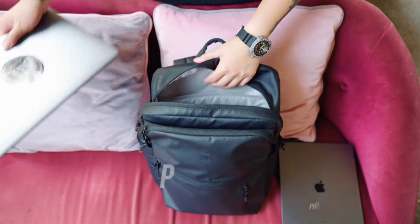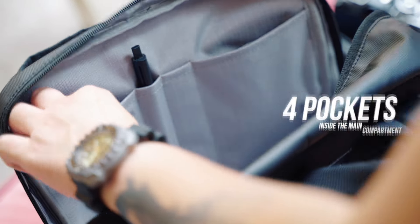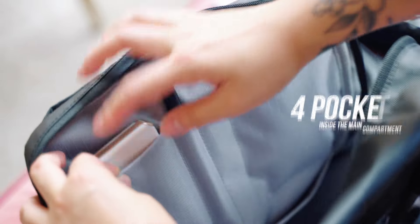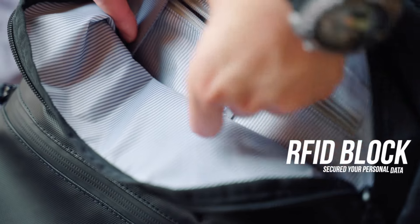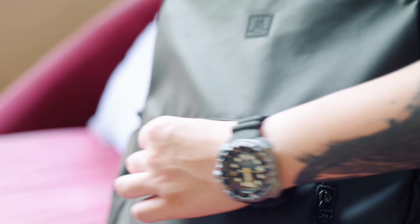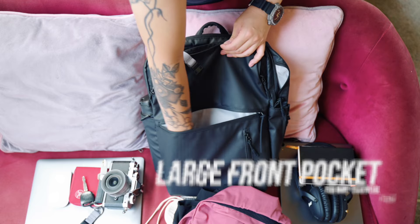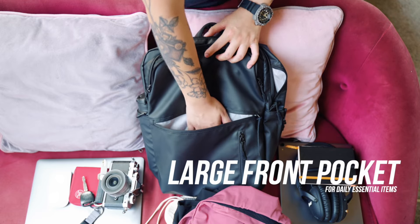The backpack also comes with a nice amount of pockets hidden throughout the bag. There are more than four pockets inside the main compartment — super handy when it comes to organization. RFID blocking sleeves help protect you from data theft and illegal scanning. It also comes with pockets in the middle front zip pocket for organizing notebooks, documents, and more.